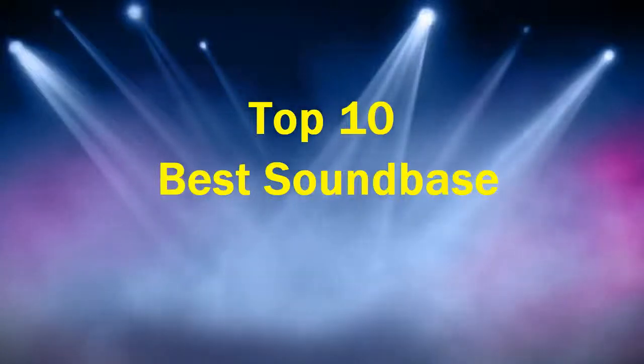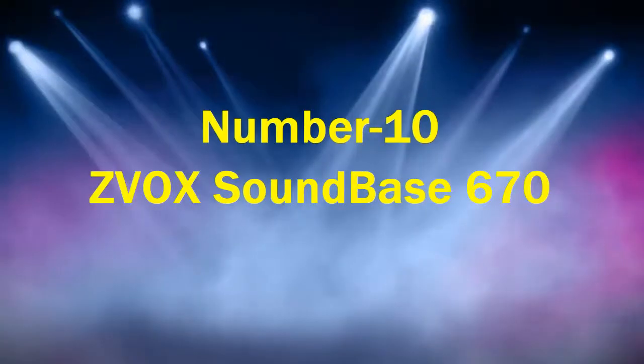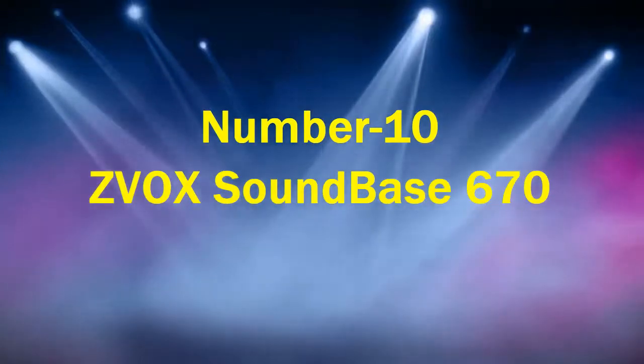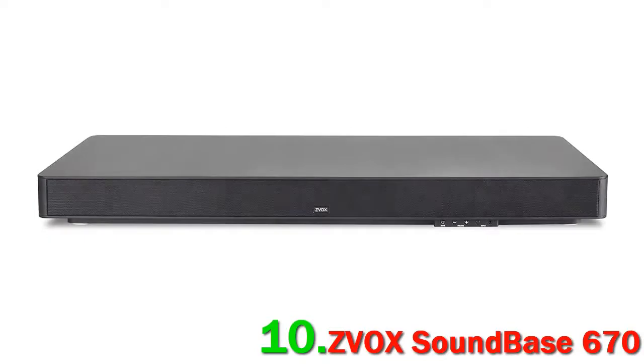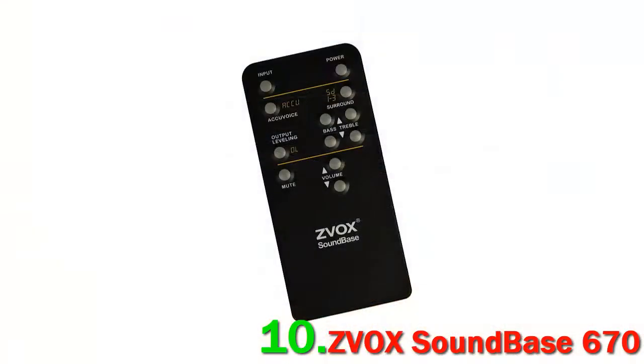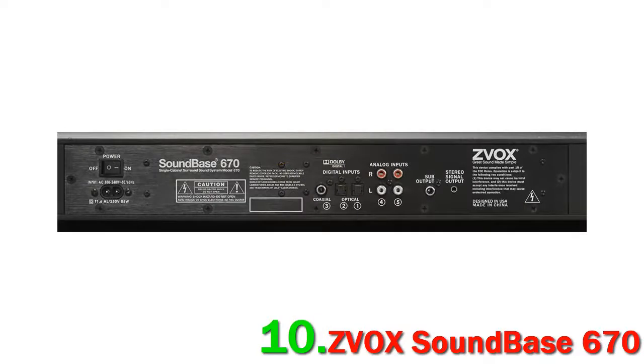Top 10 Best Soundbases. Number 10: ZVOX Soundbase 670. The ZVOX Soundbase 670 replaces the 770 on this list, which had availability issues. The 670 is a worthy successor and an excellent, less expensive alternative to the pricey Sonos Playbase. It earns this spot thanks to its excellent dialogue reproduction.